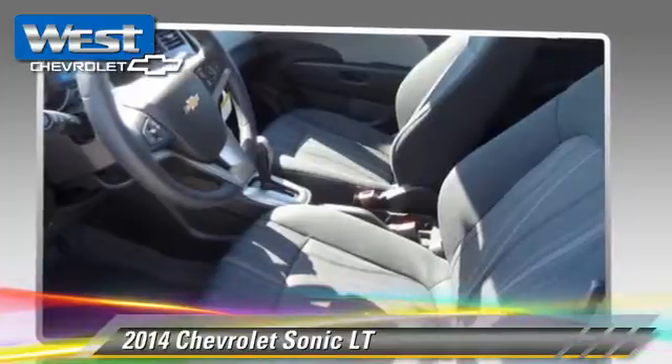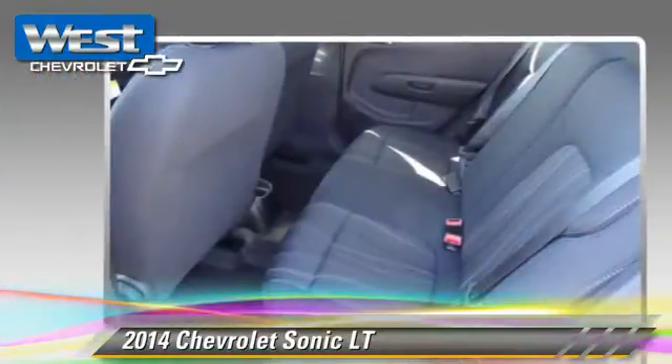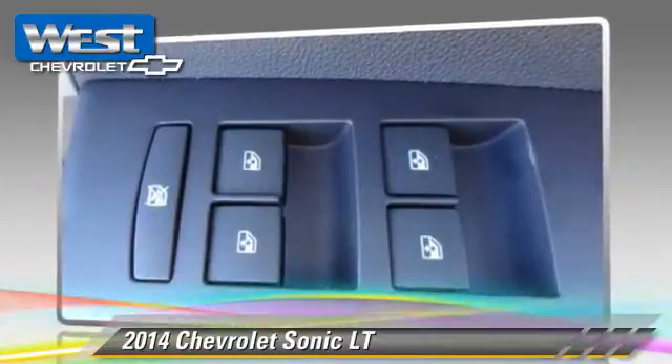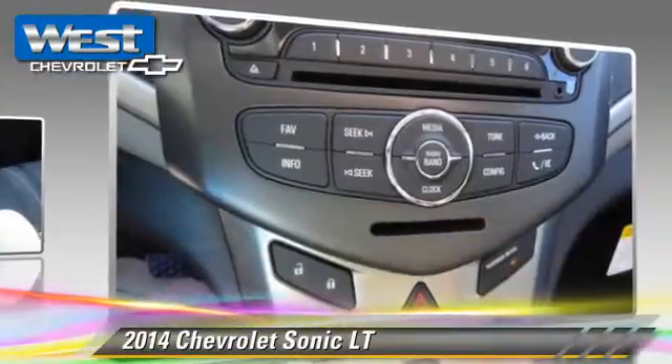four-wheel ABS, and stability control. Comfort and convenience features include satellite radio, Bluetooth wireless, and navigation system.